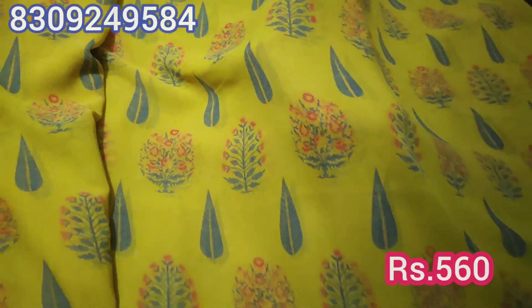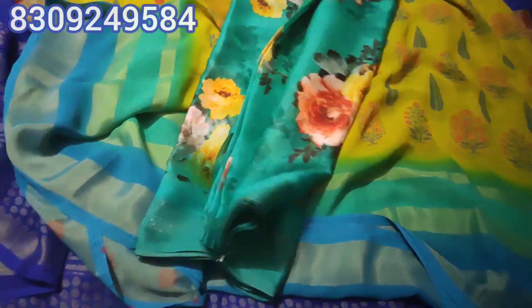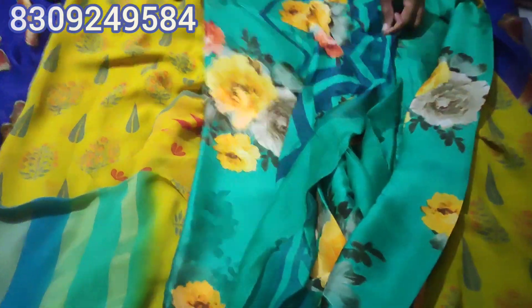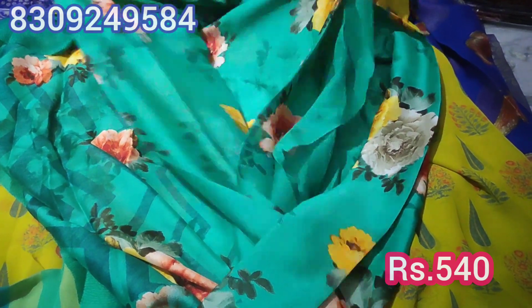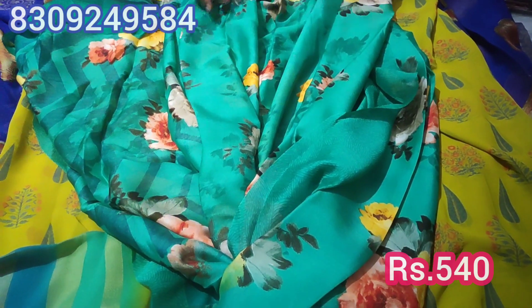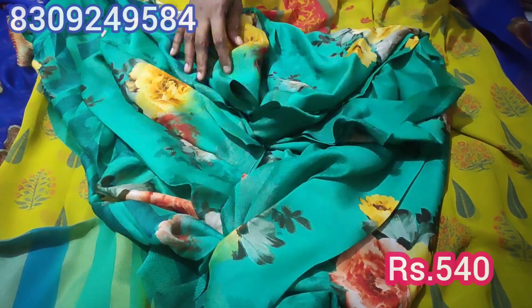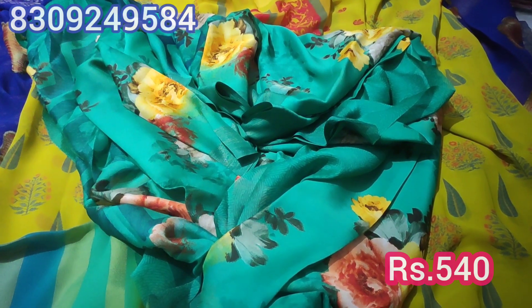The price is ₹560. This is a pure jacquard and the quality is very good — smooth and soft. It also has a digital print. The blouse is included, and it features a big flower design. The gold jari border is very beautiful.